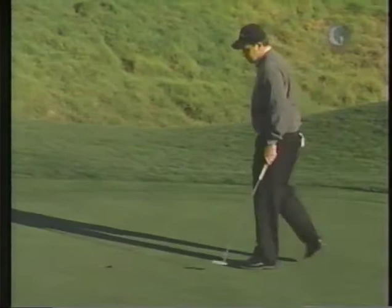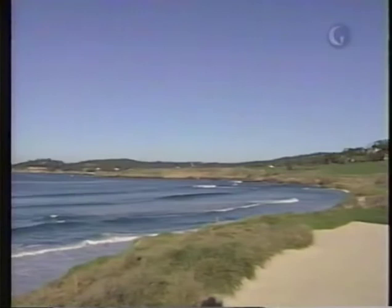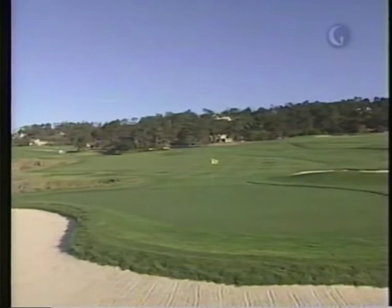Let's go to 10. I think the hole on 10 is really set up by the drive. This is probably one of my favorite views on the entire golf course — you just can't get distracted by looking at that.